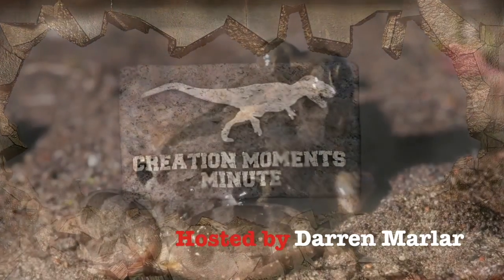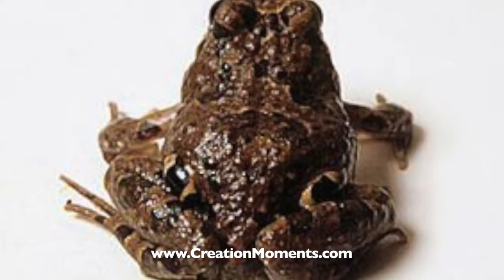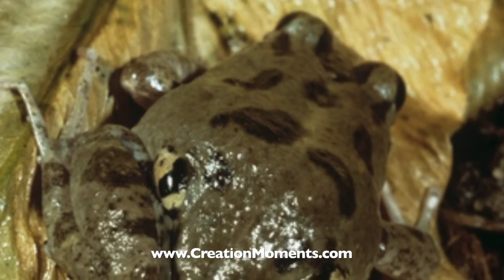When the South African false-eyed frog is approached by a predator, it behaves in a way that evolution is powerless to explain. It turns its back on the predator. So how is this a good strategy?